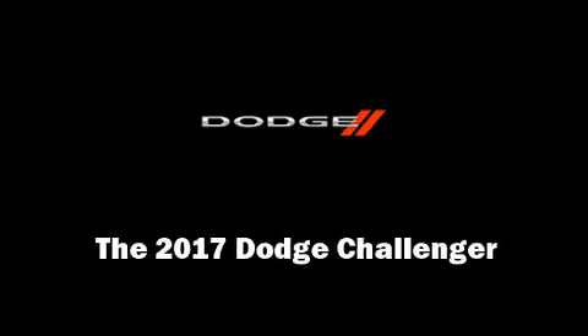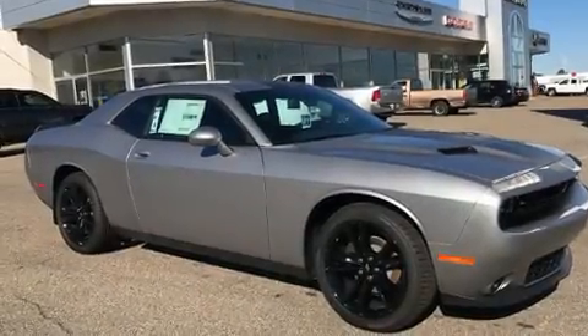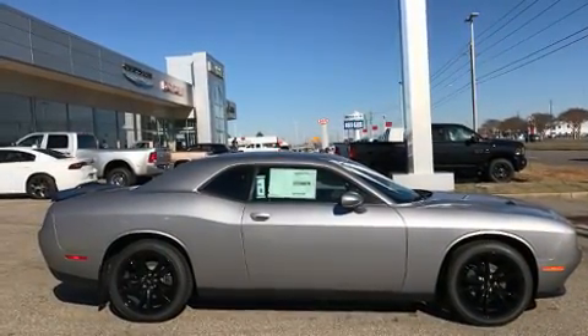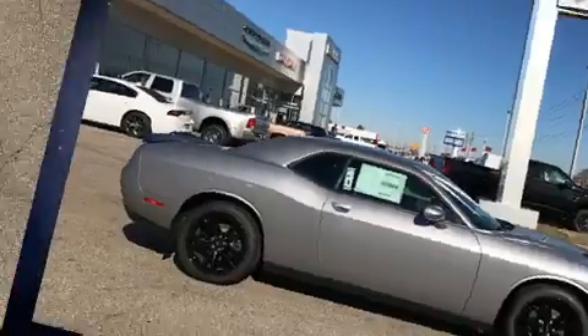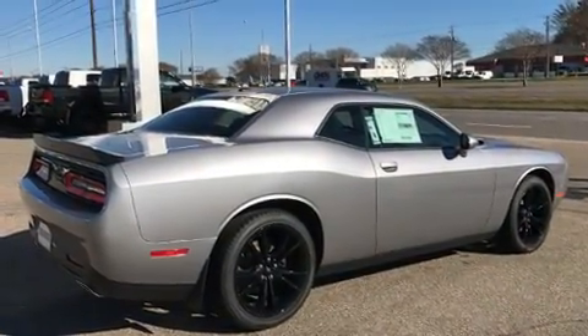Discerning drivers will appreciate the 2017 Dodge Challenger. Dodge made sure to keep road handling and sportiness at the top of its priority list. It features an automatic transmission, rear-wheel drive, and a refined six-cylinder engine.